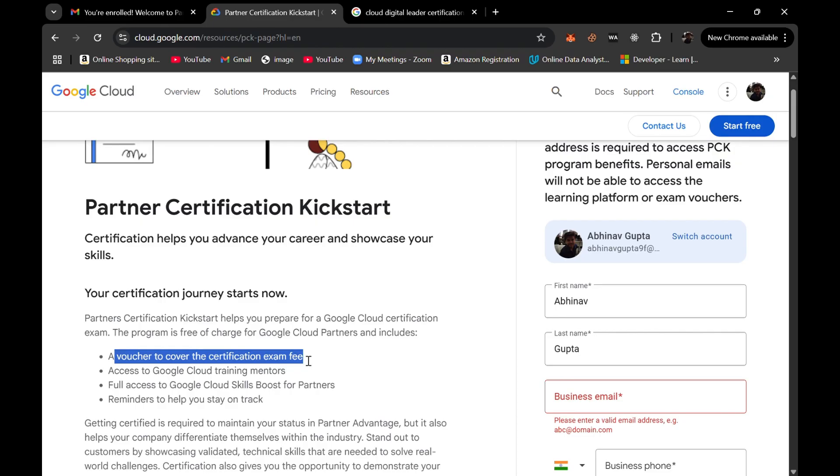It's a 10-month long program in which you go through a learning phase where you need to complete labs, do the learning activities provided by them via mail. They send weekly or monthly mails for you to complete certain activities within the 10 months. If you do not complete those activities, you won't receive a certification voucher.